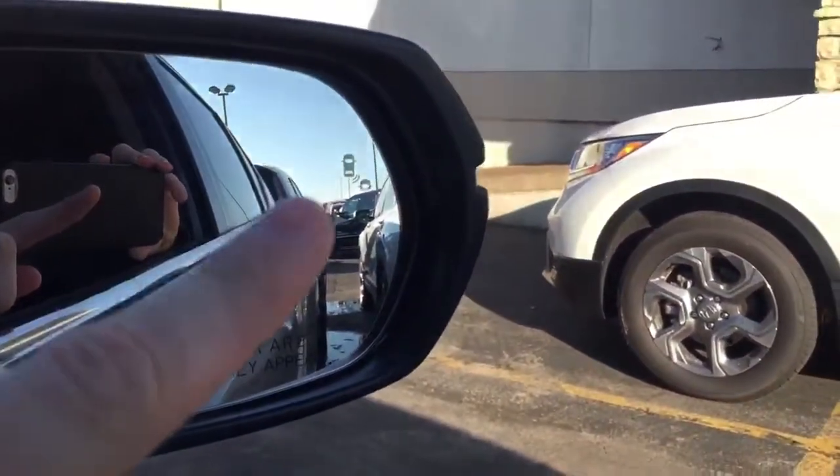Hey guys, Sam Weber here with Richardson Motors. I wanted to show you guys one of my favorite features on the new CRV — it's gonna be your blind spot monitor detection on the driver side mirror and the passenger side mirror. You're gonna have a little emblem of a car that will light up bright orange when somebody is coming up in your blind spot, so it makes it just a lot easier while you're in traffic before you switch lanes.